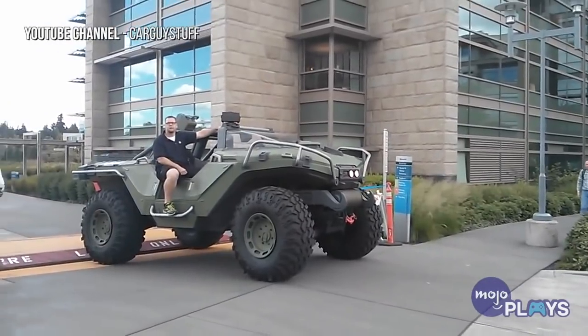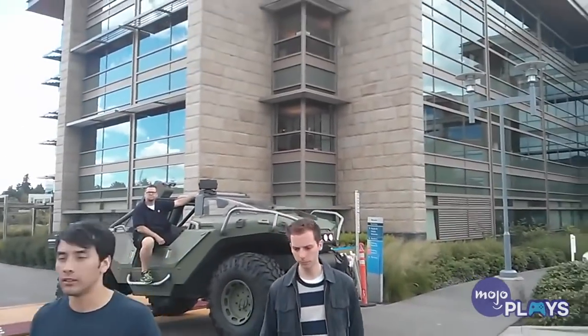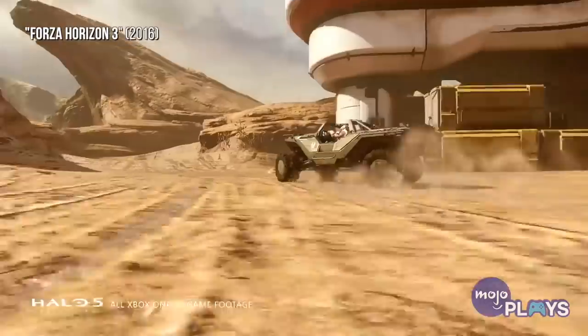The Warthog was so beloved by fans that several life-scale, working versions of it have been made, including a model built by the famed Weta Workshop, one of the finest special effects and prop makers in operation. The Warthog even makes a special appearance in Forza Horizon 3.